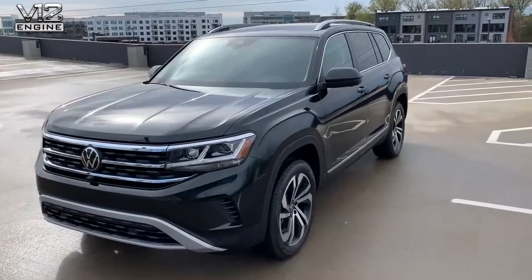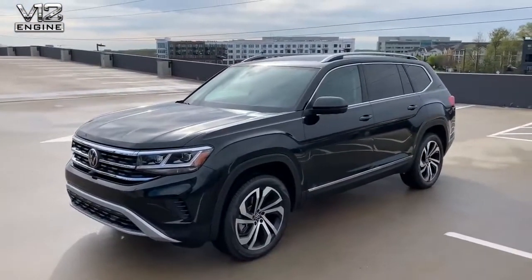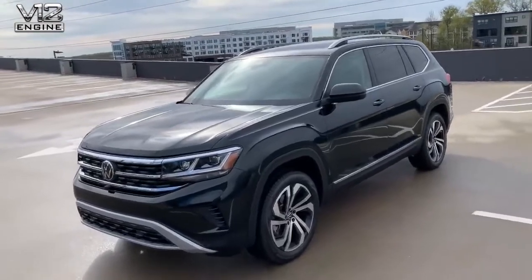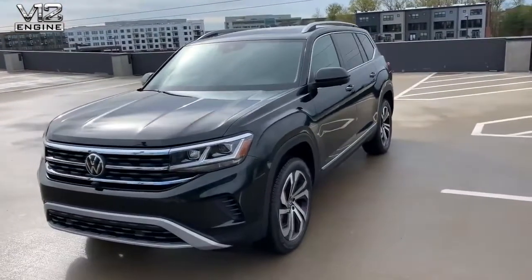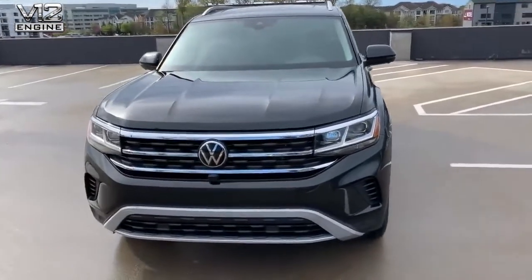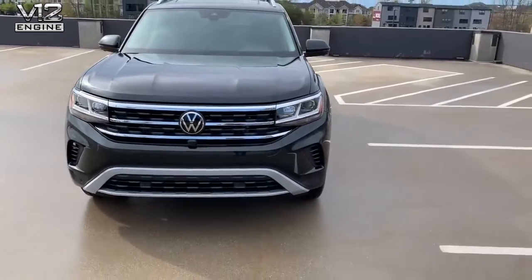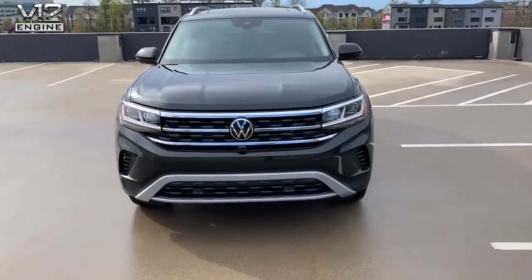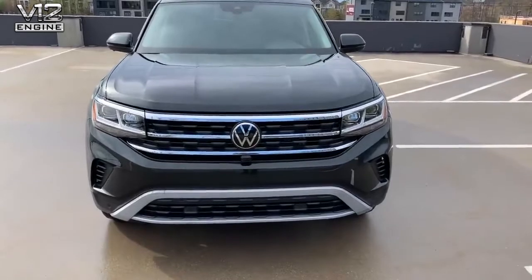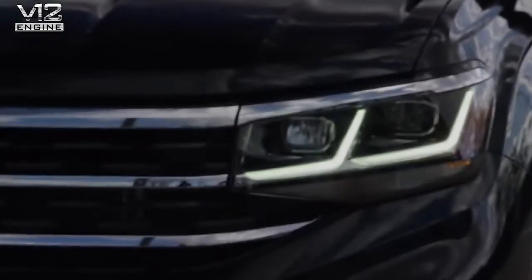Let's start with the exterior of the car. You will notice that most of the sheet metal is carry-over from the existing Atlas, but the entire front end has received a complete makeover. You will recognize that some of these bits and pieces are also found on our Crossboard. The front end looks a lot more dynamic, a lot more robust, and more bold than the outgoing version.